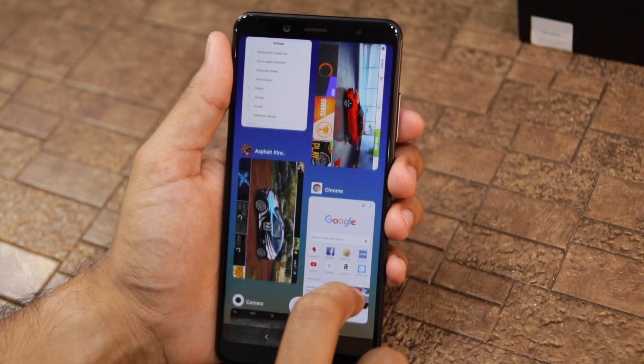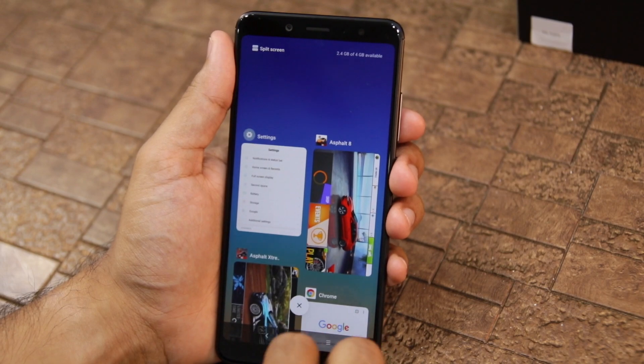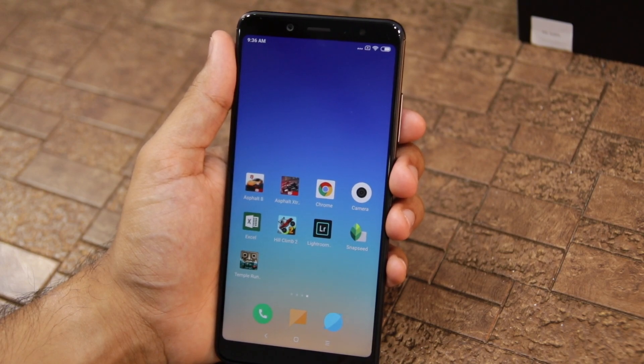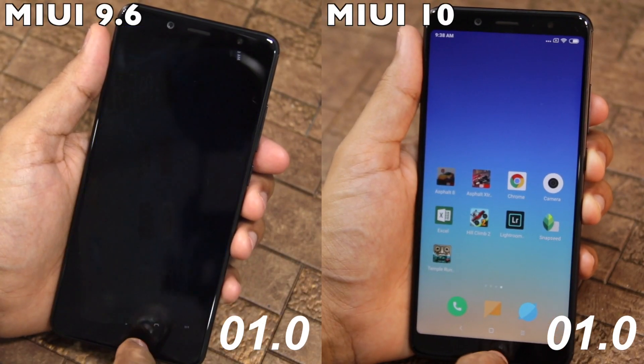Xiaomi also claimed some slight performance improvements, but as it is with major updates, they usually tend to slow down older devices. So is that true for MIUI 10 as well? Does it slow down loading times on the Redmi Note 5 Pro, one of Xiaomi's most popular Redmi devices in India? Let's find out in this speed test.